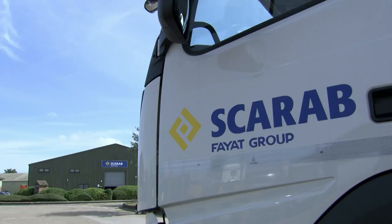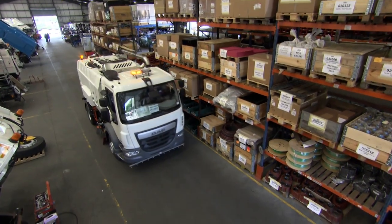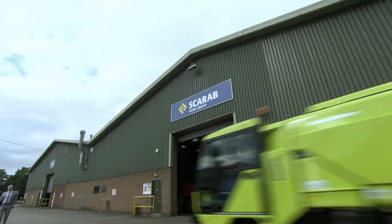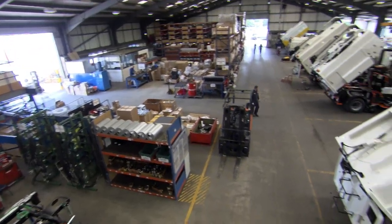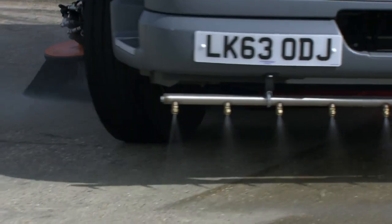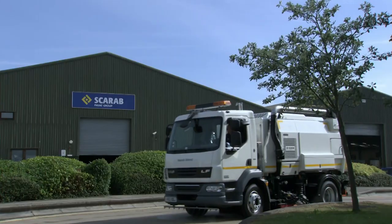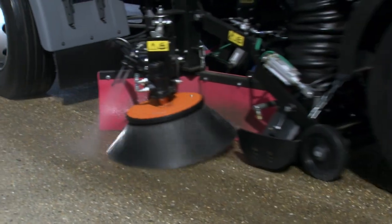Scarab Sweepers in Kent, England — the engine room of the war on grime. They build over 400 street sweeping machines here every year and export them to Europe, the Middle East, South America and Australia. The first mechanical street sweeper was designed in the 1840s in Manchester, then the heart of the industrialised world.